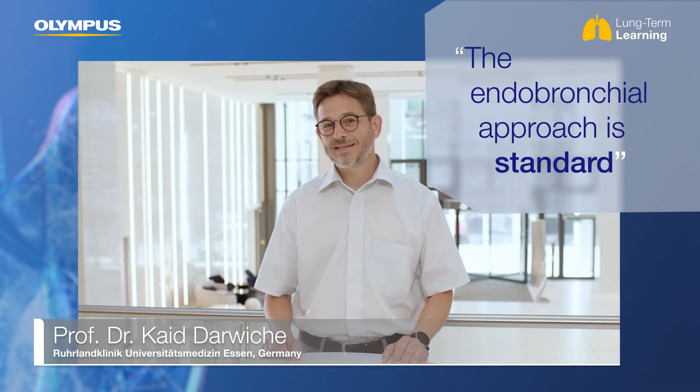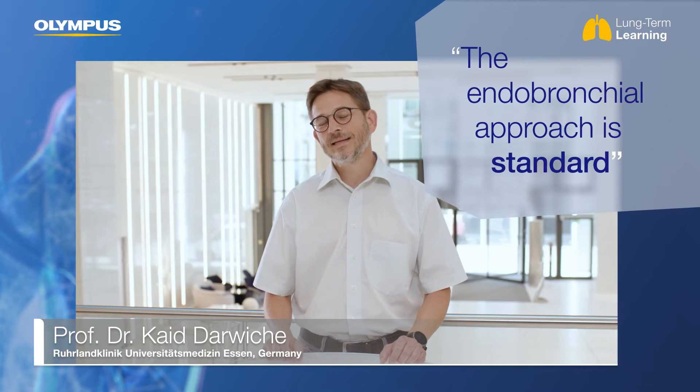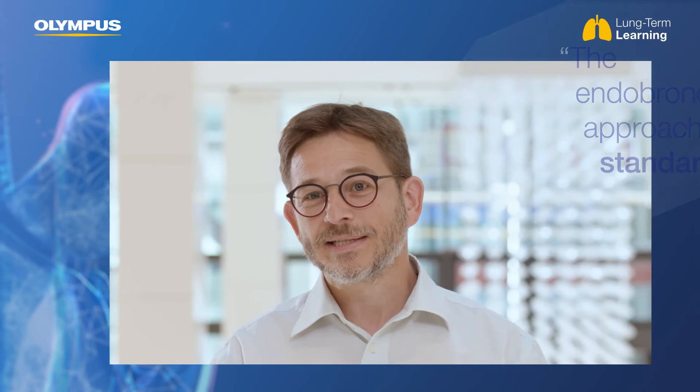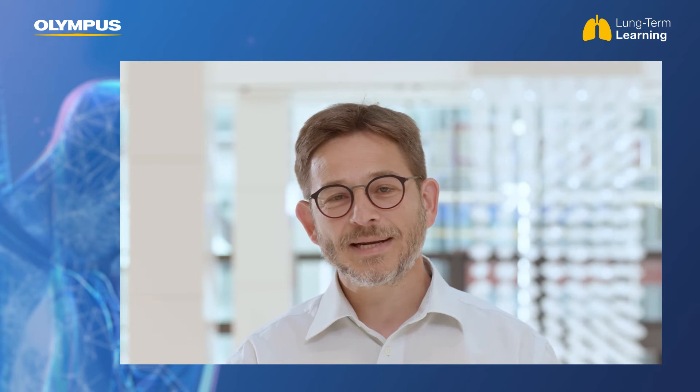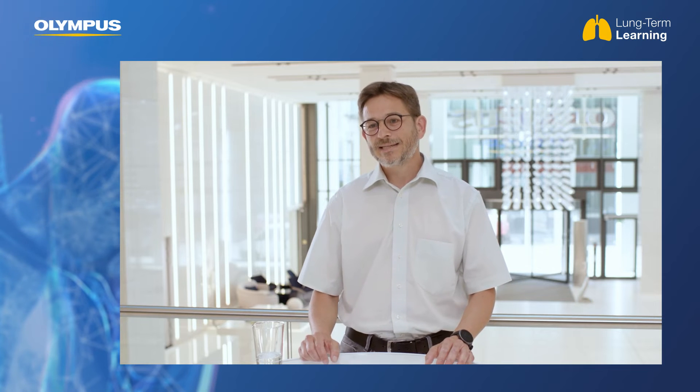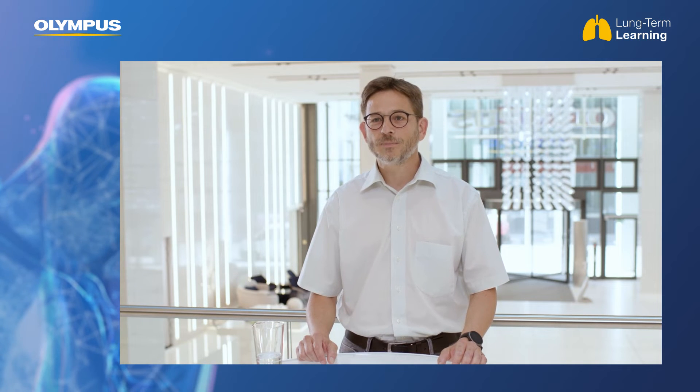The endobronchial approach, in my opinion, is the standard, and TTNA is an alternative. This is because of patient safety, because of the risk of spread of metastasis in the pleural space, and last but not least, because it is necessary to do mediastinal staging, and you can do this all at once in one procedure if you do a bronchoscopy.